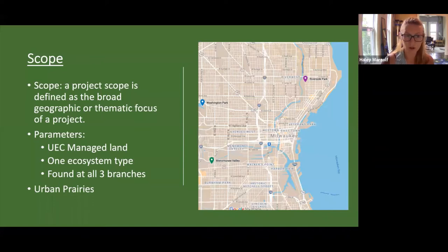So what is the scope? According to the conservation standards, a scope is basically just the broad geographic or thematic focus of a project. We knew we had some parameters to follow. First, we needed to focus on the limited land that the UEC manages within Milwaukee — since it's an urban location, there's not a lot of opportunity to expand. Second, we wanted to start by focusing on just one ecosystem type at a time to avoid becoming overwhelmed, since all of our parks contain a variety of ecosystems: prairies, wetlands, savannahs, forests, woodlands — all very different, requiring different conservation planning approaches.